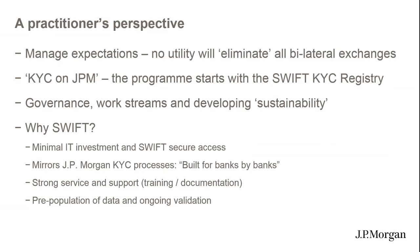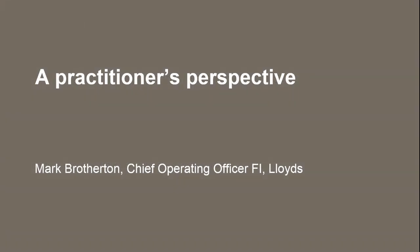My name is Mark Brotherton. I've been asked to explain why Lloyds Bank, one of the top 20 banks in the world, is so keen and open about our support for the Swift Registry. We've gone very public in terms of our support, and I'd like to spend a couple of minutes explaining why, endorsing some of Holly's comments without duplicating them.